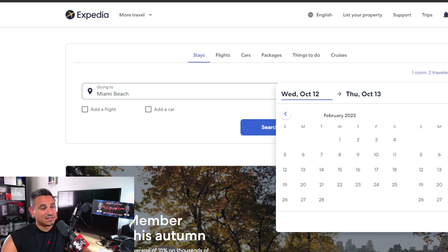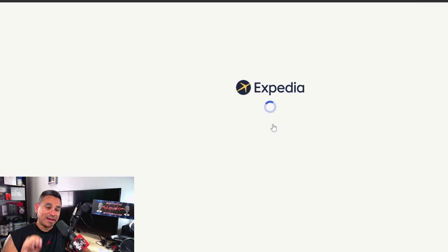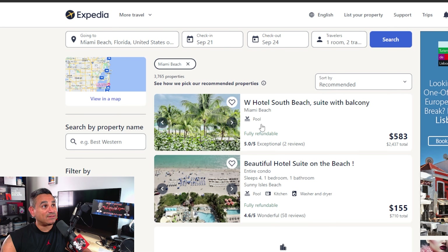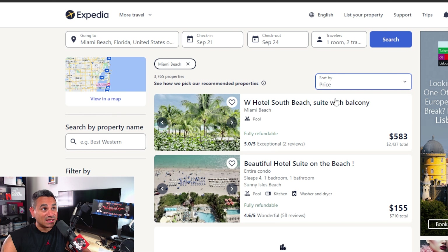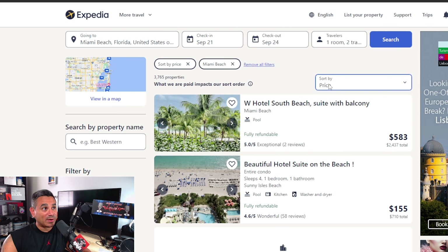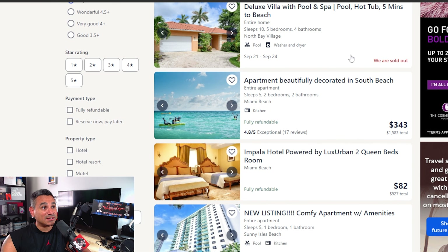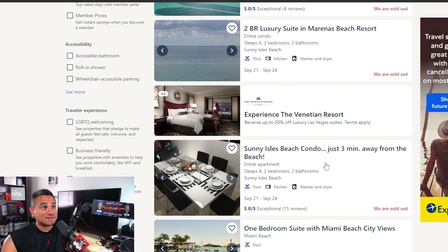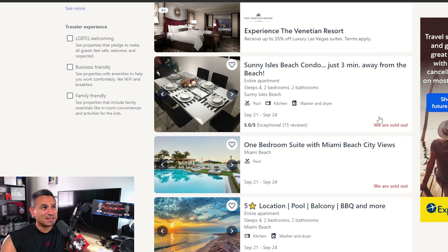We'll check out sometime next year, and we'll do a popular weekend like Thursday to Saturday. What I do like about Expedia is when you search, these guys give you some really good stuff and they have tons of filters. If you sort by price, they will give you some of the best prices — look at this, you get a condo for $155 a night, and some places are already at $82 a night.